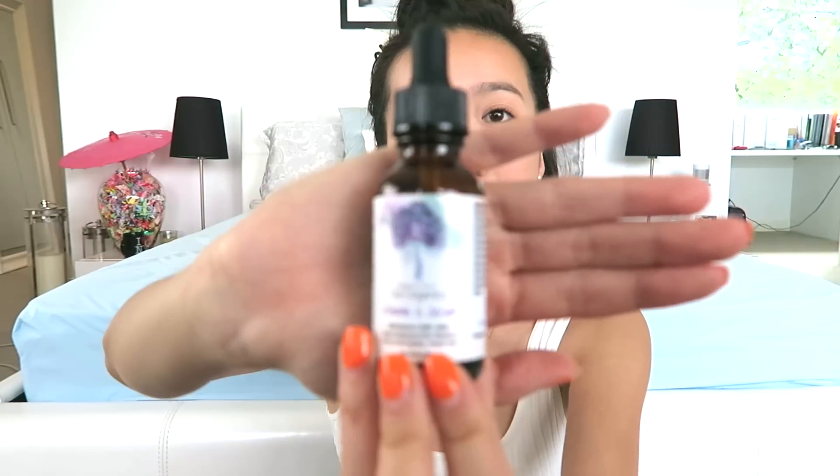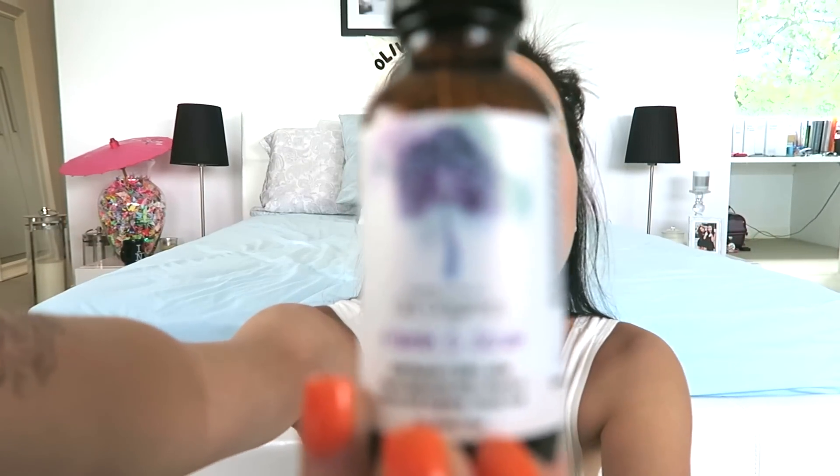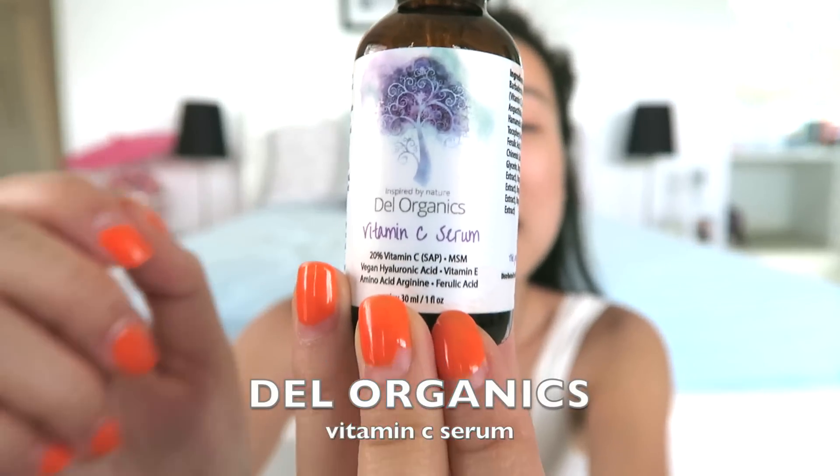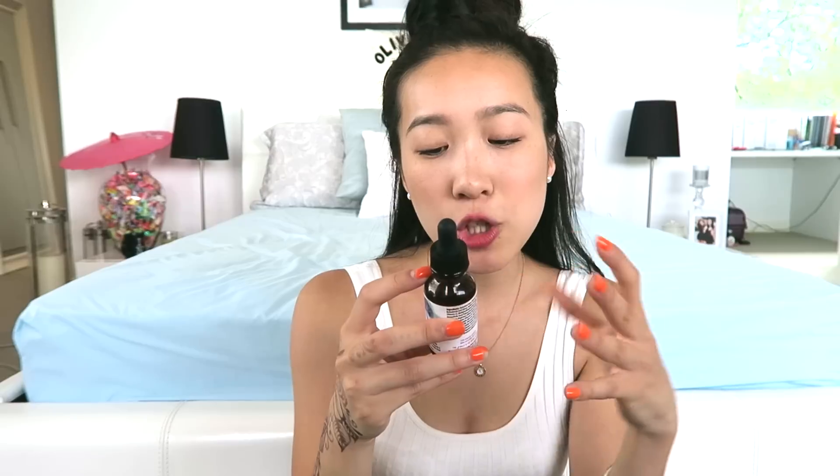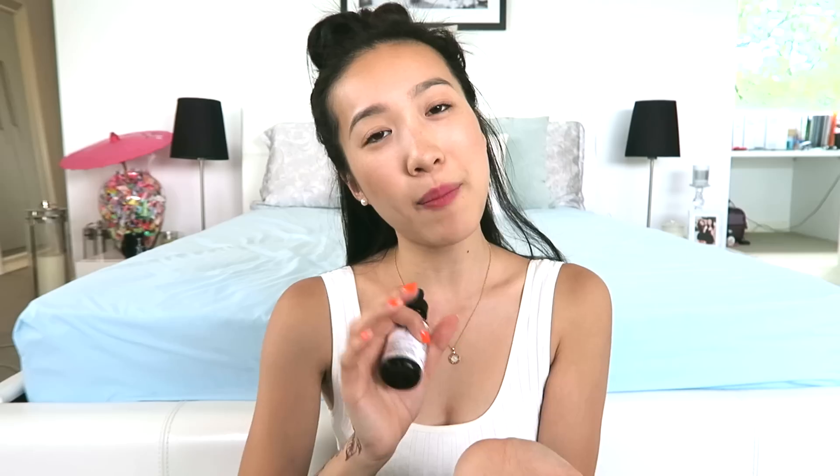I also got sent this product from Dell Organics — it's a vitamin C serum. I also got the hyaluronic acid serum but I've only been trying this one. It's organic, vegan, and cruelty-free. The serum is 20% packed with stabilized vitamin C and serves as a stable and potent antioxidant to the skin. Basically, I put it on after cleansing and toning — I put a few drops of SK-II on and then three drops of this, mush it together, and put it on my face morning and night.